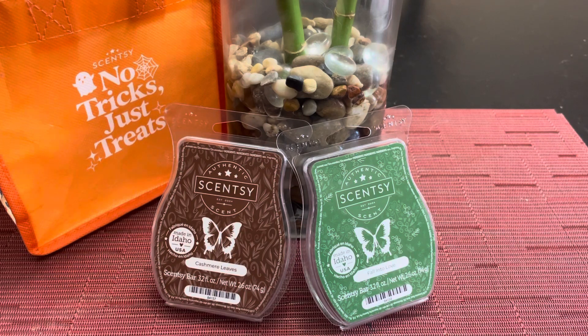Today we're going to talk about the next two scents from the Harvest Collection, which will be releasing September 1. There are five bars in total. Last week we talked about Dutch apple bread, and it was so good — it's going in my club. To me, it smelled like fresh, warm apple crisp right out of the oven with a crumbly oatmeal topping. That's what my nose got, and I loved it.